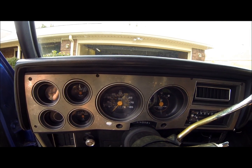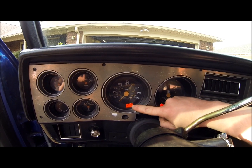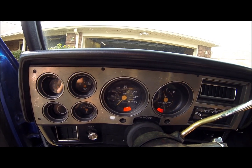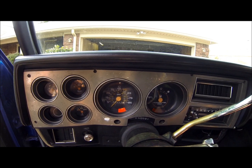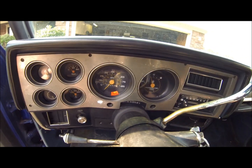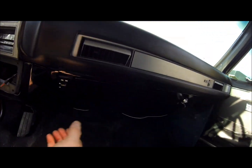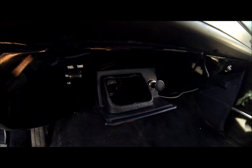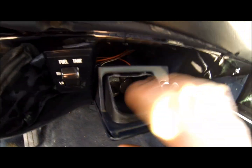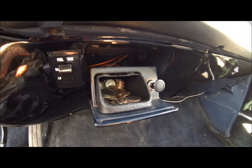I'll go ahead and crank it up for you, show you how it's running and how it's starting. I did get the check engine light working, that's a good thing. All the gauges are working pretty well. Tanks are switching — got the new fuel tank selector switch in there. I got the ashtray modded out to be a coin holder, rubberized. I like that much better than having a nasty ashtray in there.